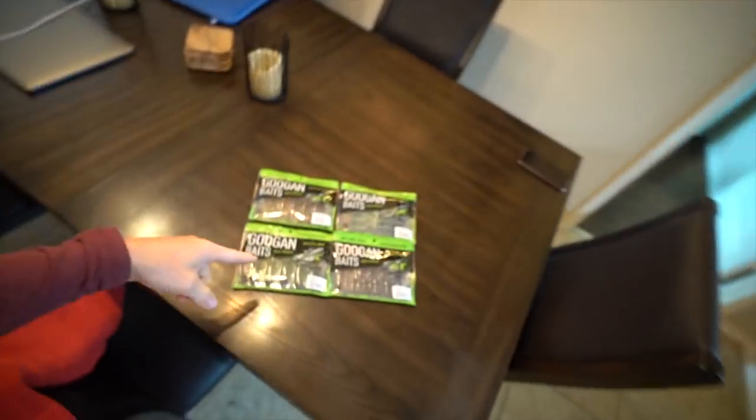What's up guys, coming to you from the Smith residence during quarantine. We're about to actually get out and go do some fishing with some brand new Guggen baits in the junior sizes, or smaller sizes, baby sizes — whatever they're called.